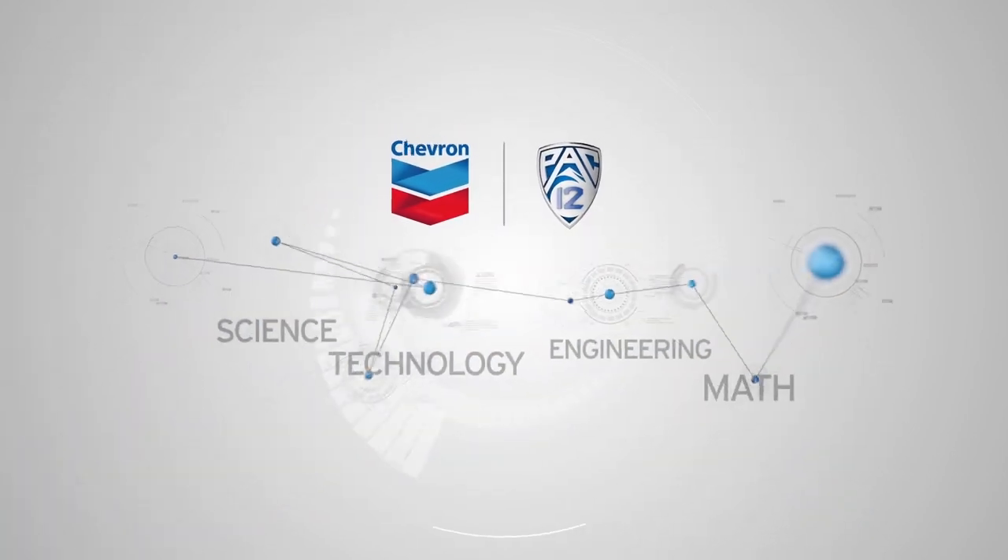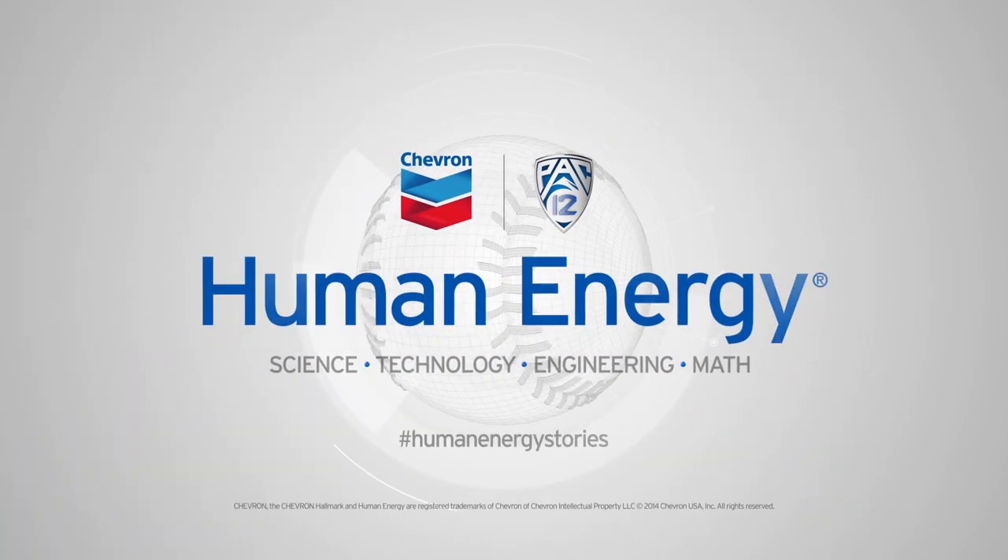I think it's really cool that what I was learning in the classroom I could apply to my sport. Chevron Human Energy Stories — explaining the STEM behind the game.